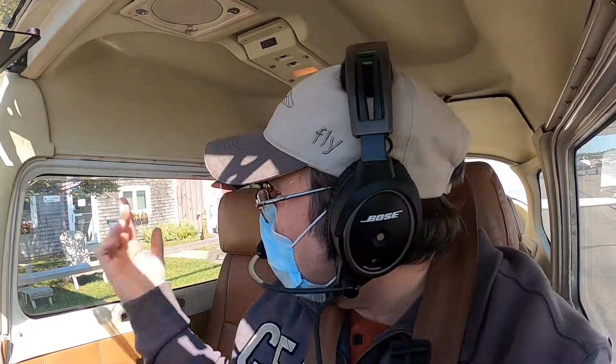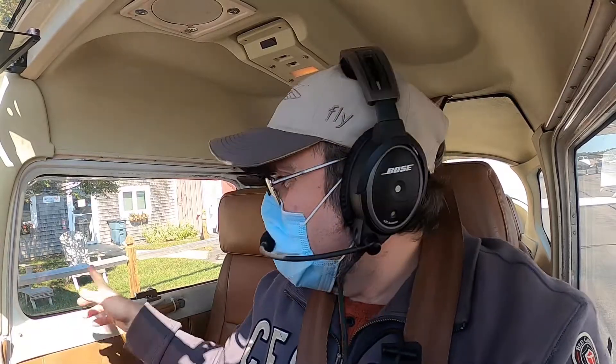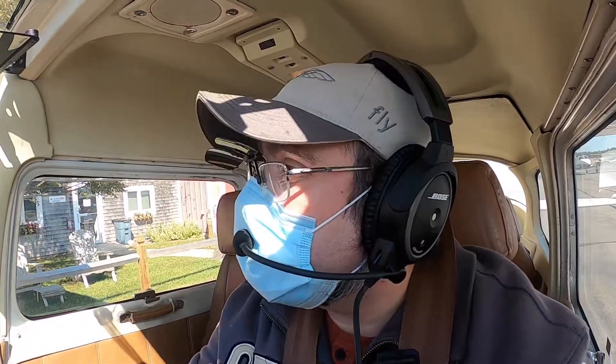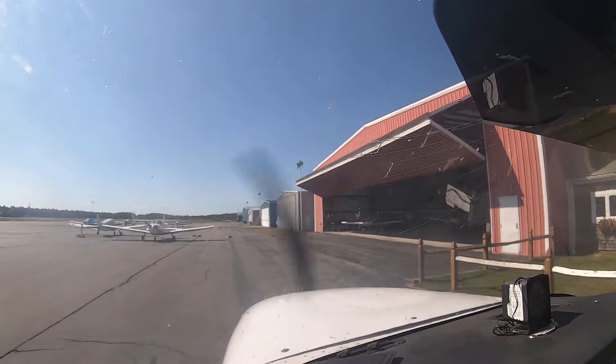We'll test the brakes on the way out. We have to be careful though — we have to go straight ahead because they parked it right near the fence here with the tree. So we're going straight out. Brake good. We're going to get away from this tree first.